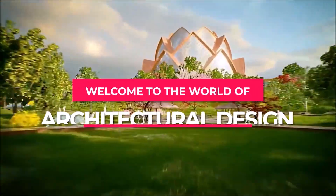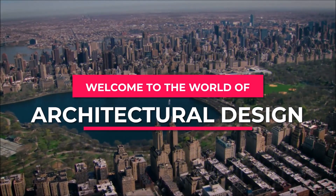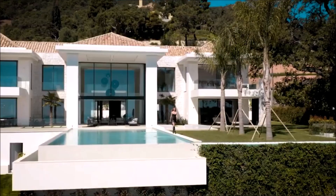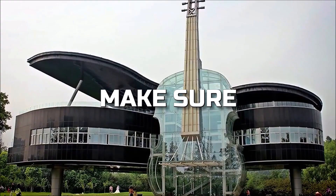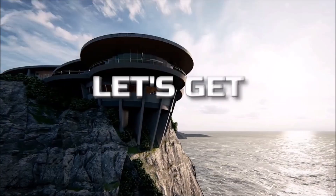Welcome to the world of architectural design, where functionality and aestheticism come together to create stunning projects. Get ready to be amazed by the top 10 most famously unique architectural masterpieces. But before we dive in, make sure to hit that like button and subscribe to our channel for more awe-inspiring content. Let's get started.